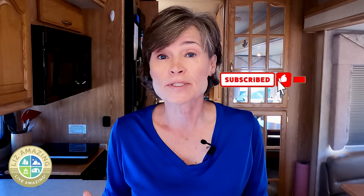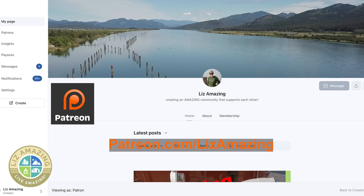If you haven't already, please subscribe. If you want more, if you want to meet me, have lunch, or even go hiking with me, join my Patreon.